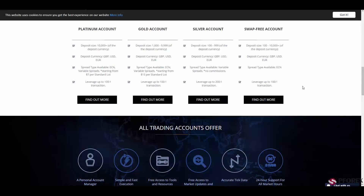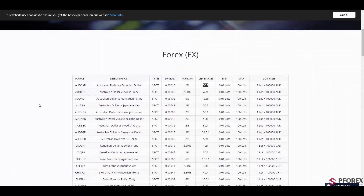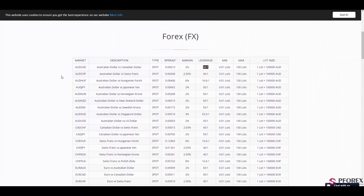If you would like to open an account right now, you can simply click on the black button right here. Further along this page, you will find spreads on the Australian dollar and Canadian dollar, with a leverage of 1 to 50, a minimum trade size of 0.01, and a maximum trade size of 100 lots.